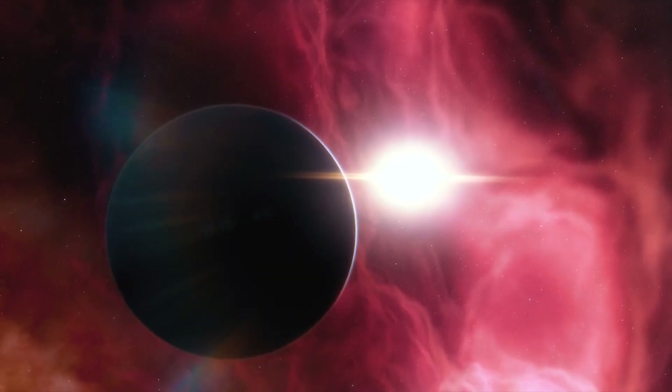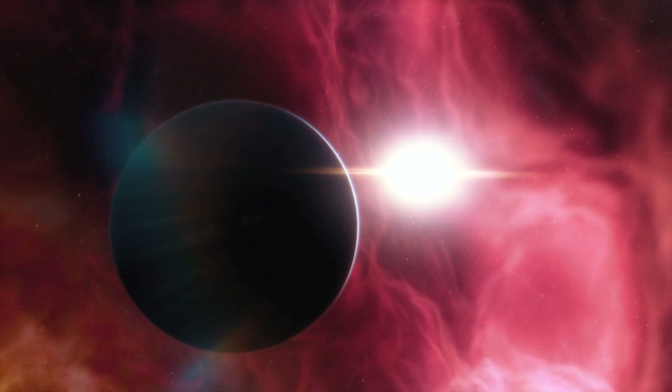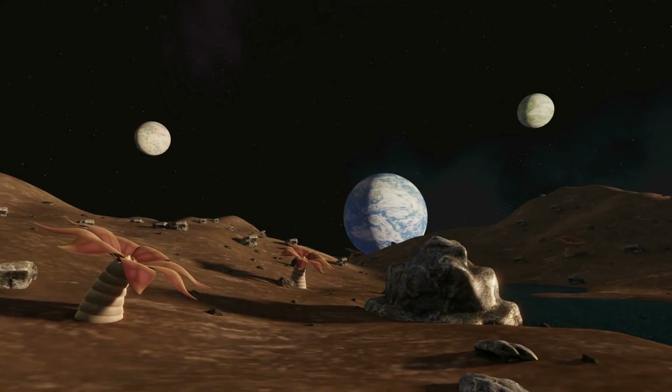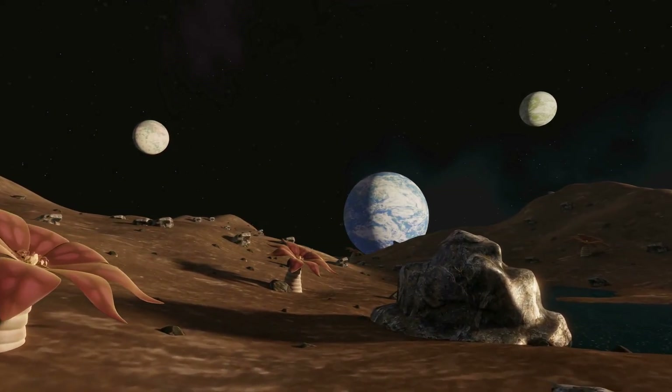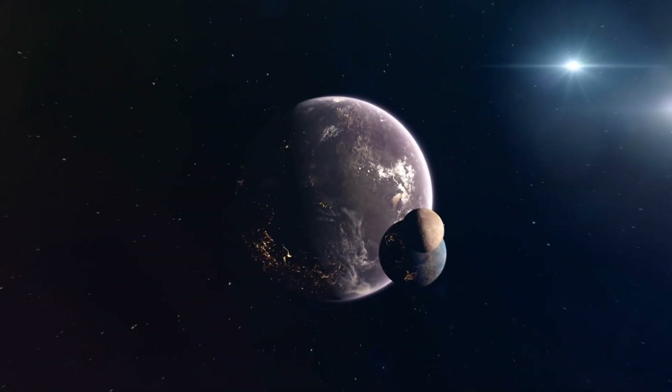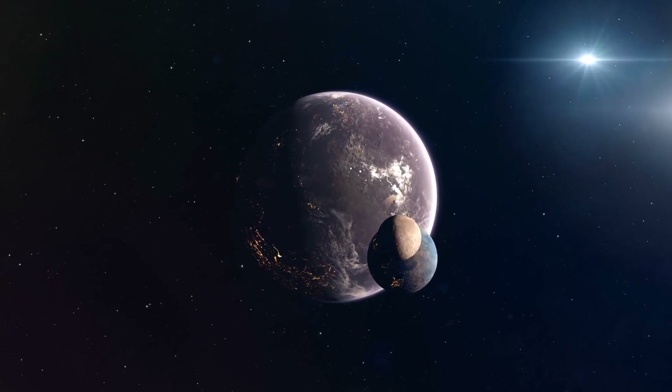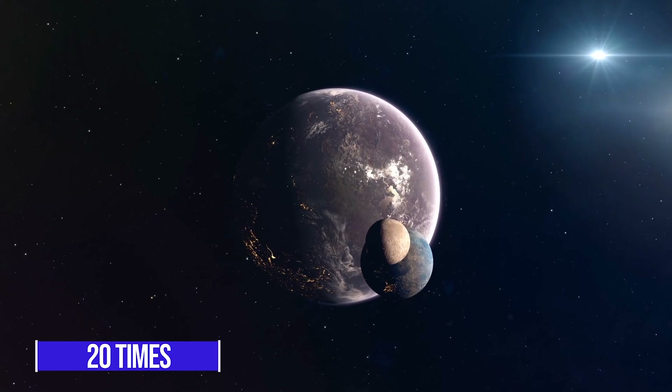This proximity may result in one side of the exoplanet always being turned towards its star, similar to how the Moon is always turned towards Earth. Additionally, this proximity may result in Proxima b's star being 20 times brighter than our Sun.